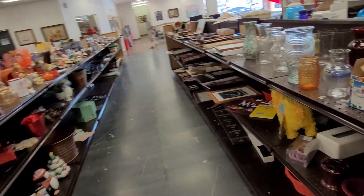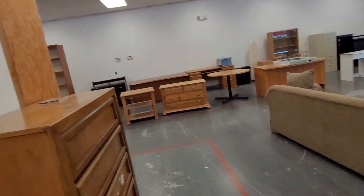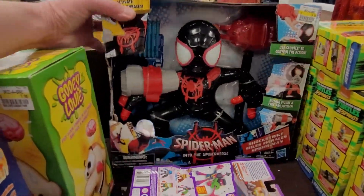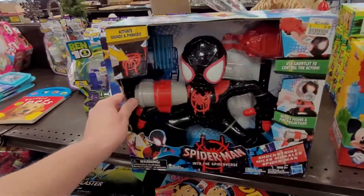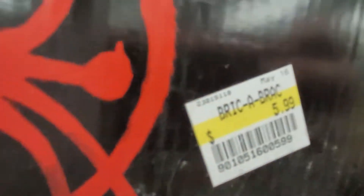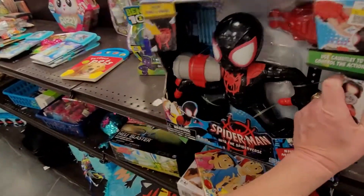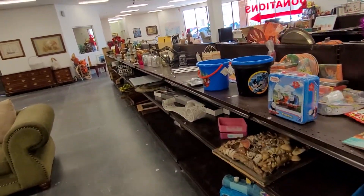Don't need any Christmas stuff. There's a Spiderman toy — brand new, $1.99 — but I don't resell toys online. I'm sure that's going to be good for somebody to resell. I like sticking with the purses and jewelry.